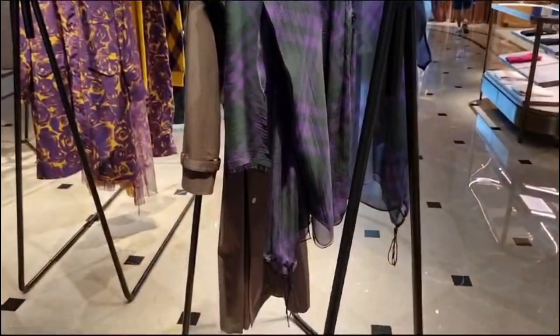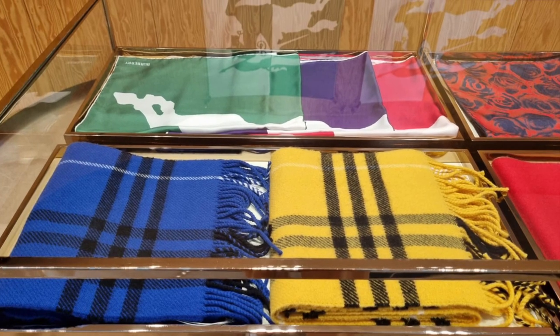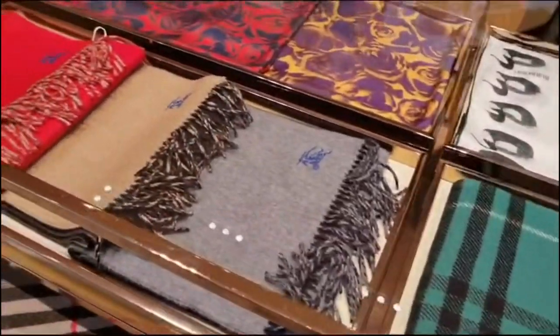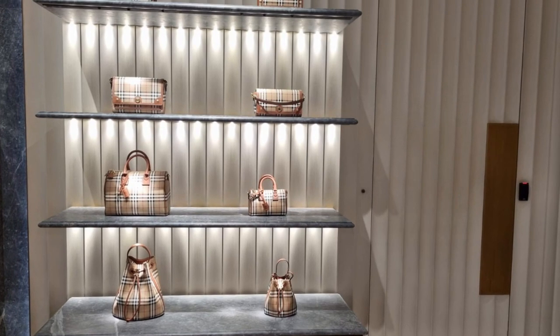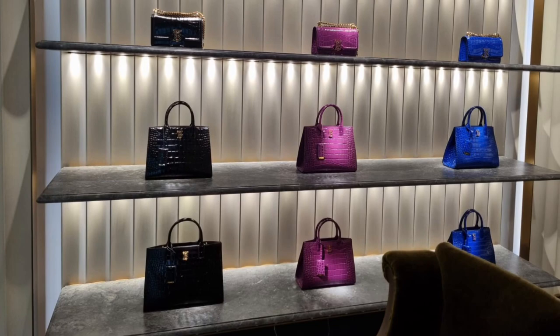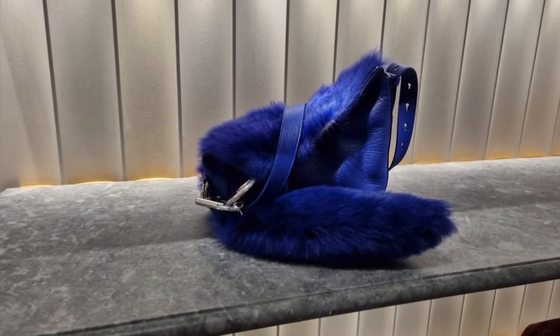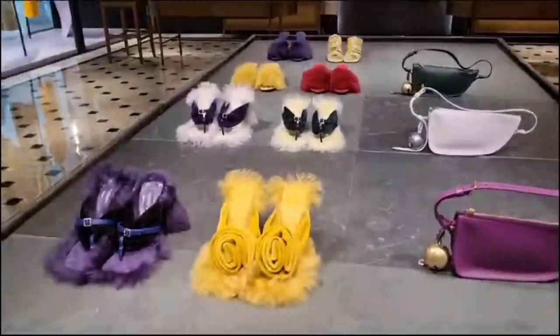The final stop before we left the Dubai Mall was the Burberry boutique. They had many scarves — look at these beautiful colors. They also had a big variety of classic check pattern bags. What about this blue bag or maybe the yellow shoes, my friends?